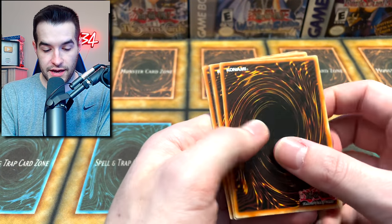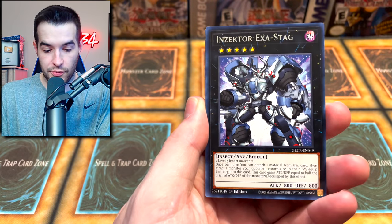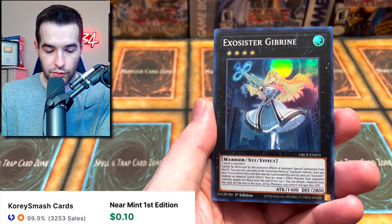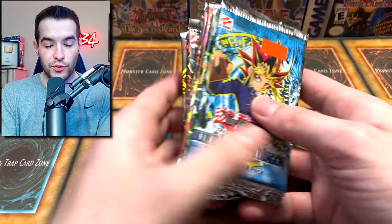Let's do a Grand Creators pack — can we get a Collector Rare? We got Insect Hopper — we did pull one out of this case, great sign. Emergency Teleport and Exo Sisters. The struggle has been real today.